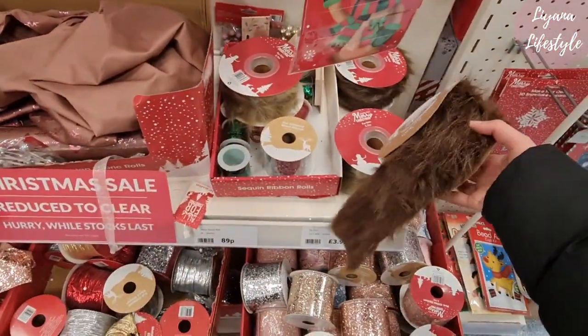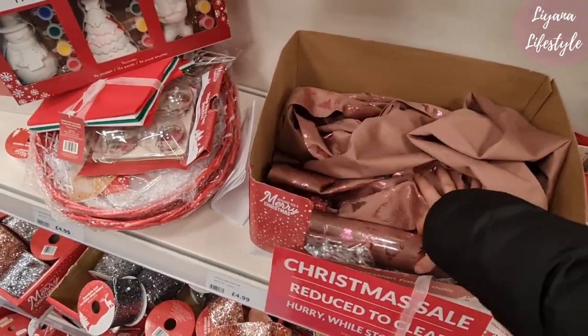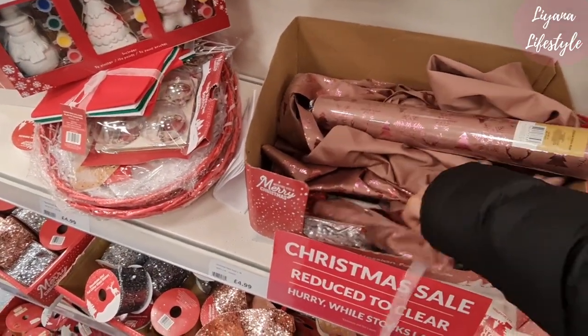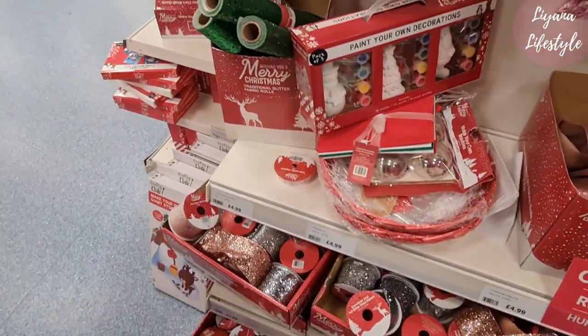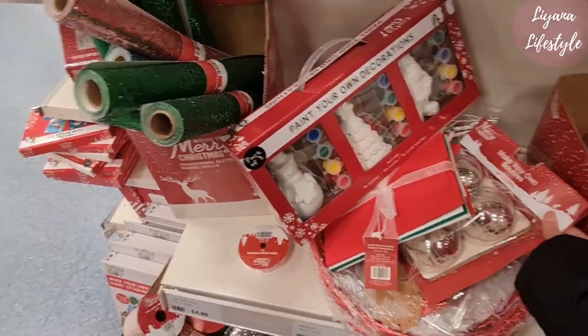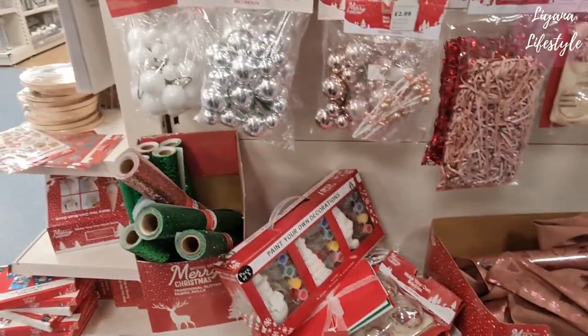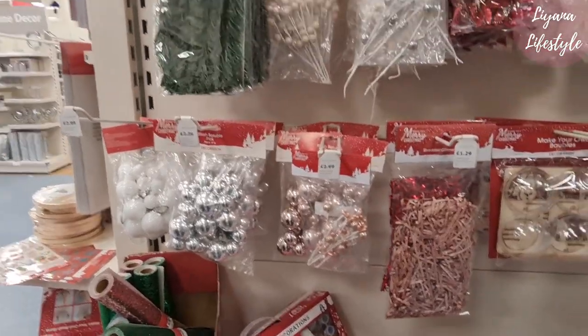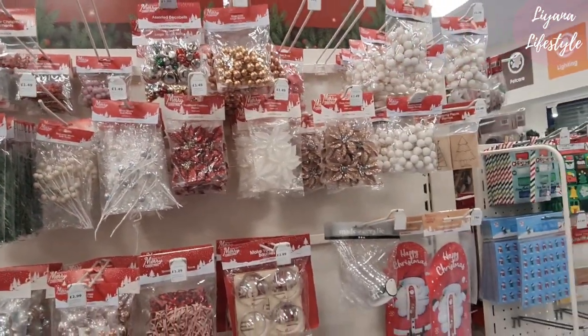Oh look, for a trim — yeah, they've got some rolls here. Is it for tables? I'm not sure, I've not seen that there before. Make-your-own baubles — that's nice. It's got wooden cutouts as well — decorations. Look at all the flowers.